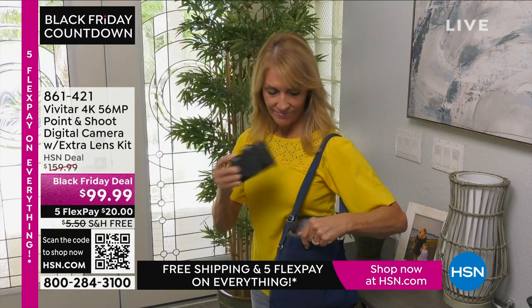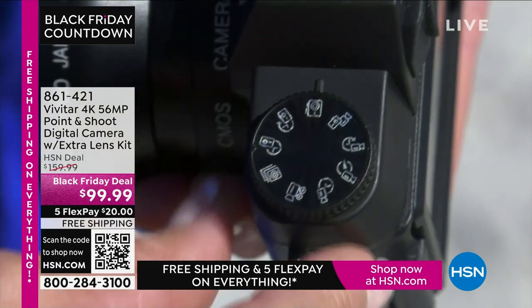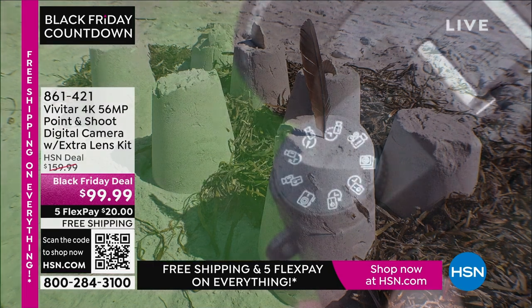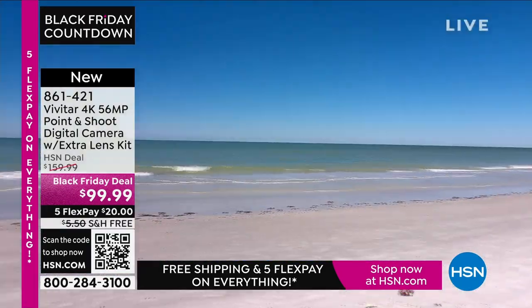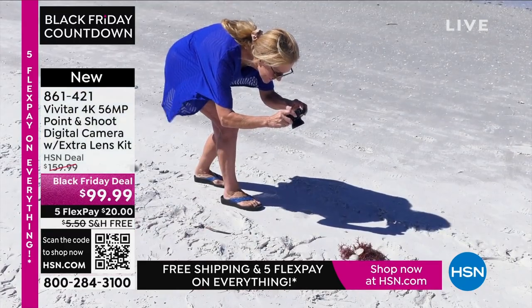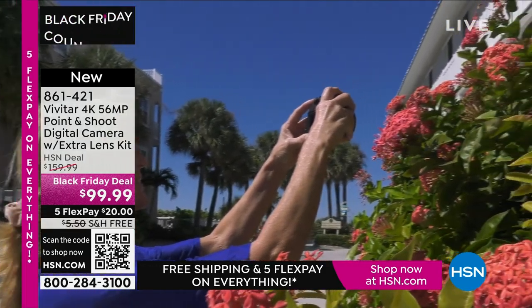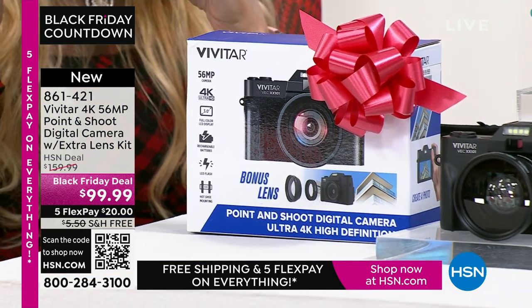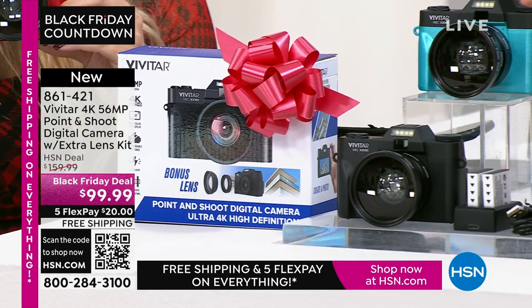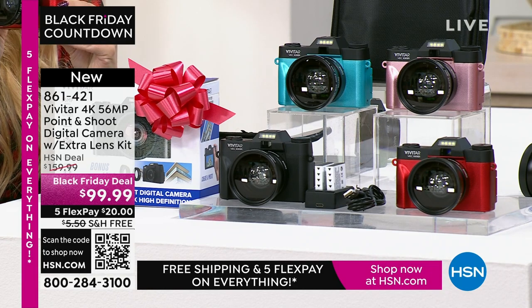A camera — an actual camera. How refreshing, right? We've been using the cameras on our phones for so long, and they're good, but sometimes you want an awesome picture. I took several trips this year — to the mountains, Alaska, Canada. I used my cell phone, took some good pictures, but when I enlarged them to 12 by 18 they were fuzzy. I wish I'd had 56 megapixels like this Vivitar camera. It's 4K, 56 megapixels, point-and-shoot. If you want to share those pictures, you can connect and share them very easily with Wi-Fi. It comes in black, teal, rose gold, and red. Super lightweight and portable — a dedicated device to capture all your memories beautifully.